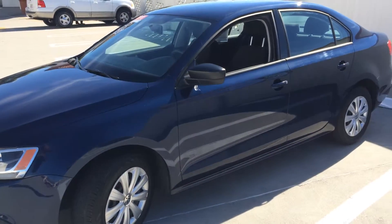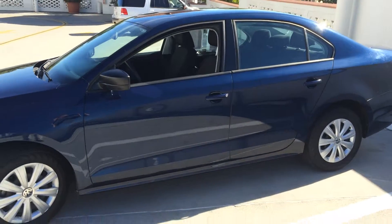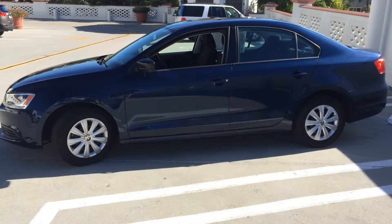Come and take a test drive in it today. We're located at the corner of Chapala and Ortega, downtown Santa Barbara — Santa Barbara Volkswagen.